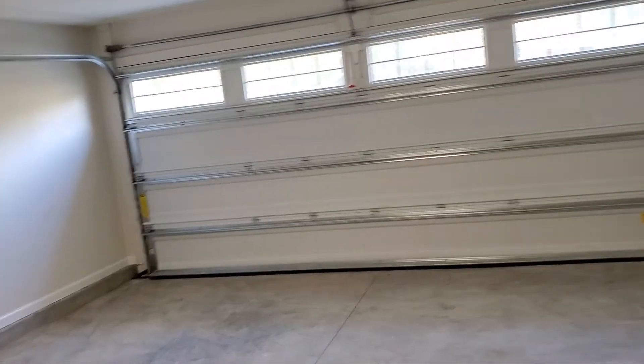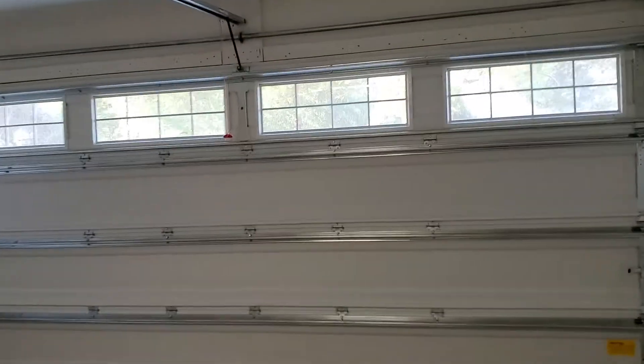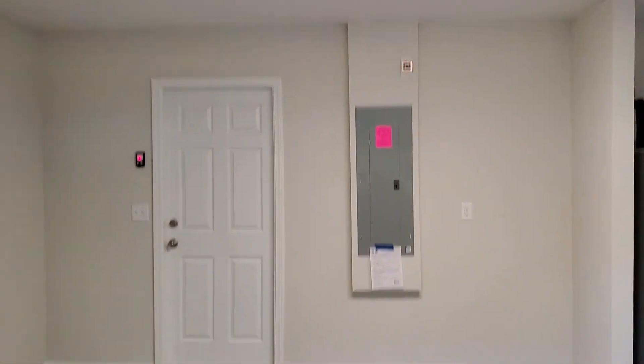The laundry room is set up for a side-by-side washer and dryer. And finally, our two-car garage. This concludes my video — thank you for watching.